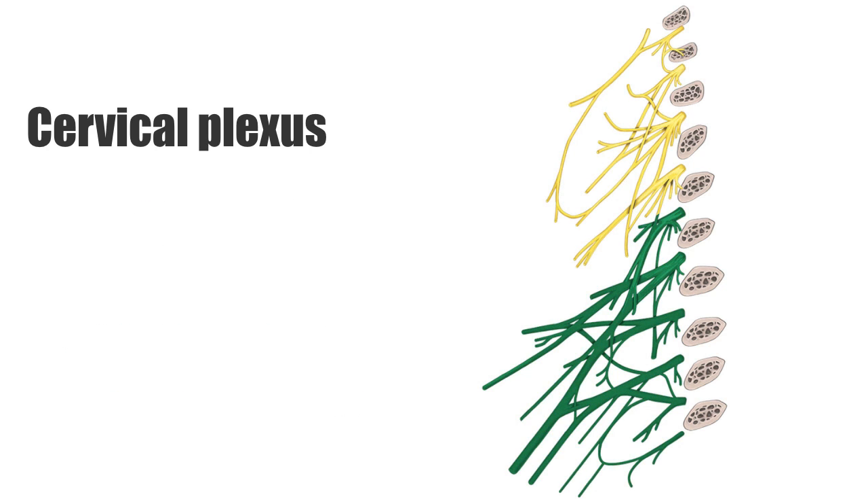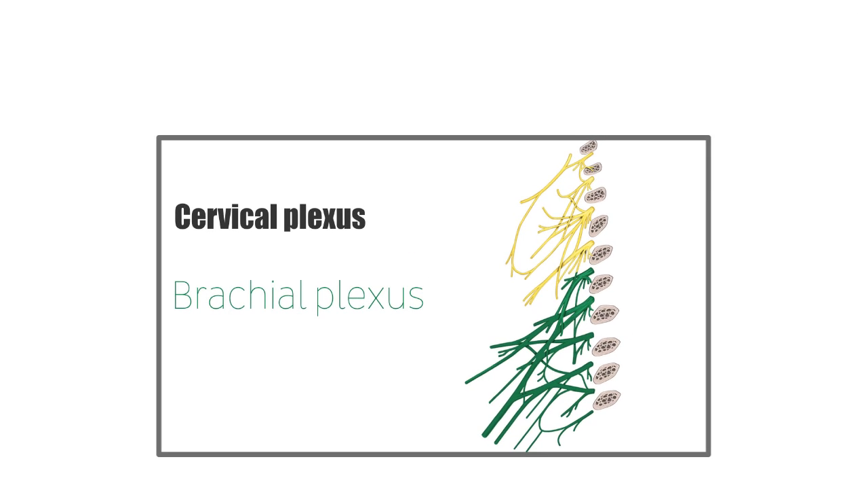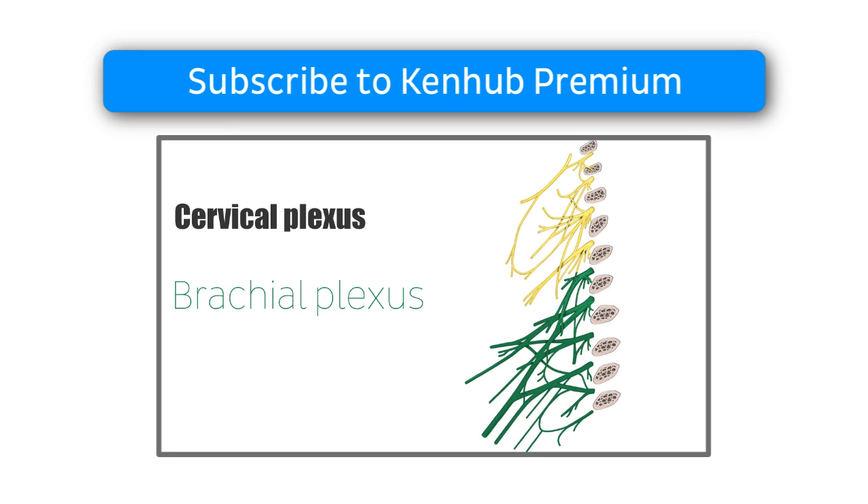Right below the cervical plexus, there is another important plexus, the brachial plexus. However, this video is a preview which is reserved to Kenhub Premium members. Why not become one today?